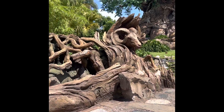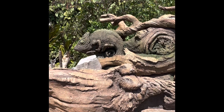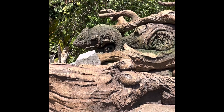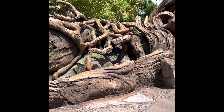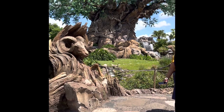Look how intricate these incredible carved animals are — that is just amazing detail and it is one of the really incredible things about Animal Kingdom. The theming here is on point. They go out of their way to make everything feel realistic and authentic and they make every section well themed to the world around.